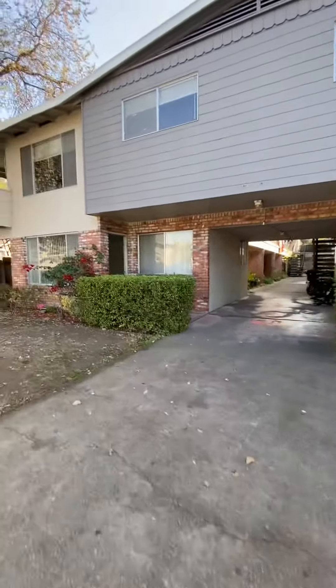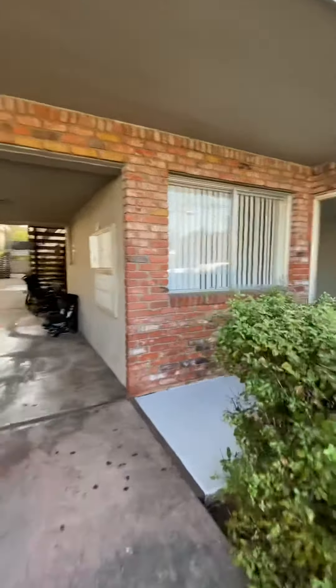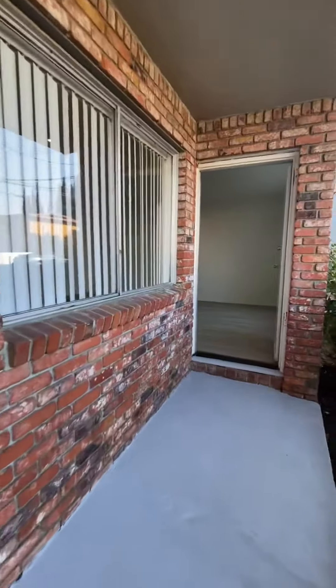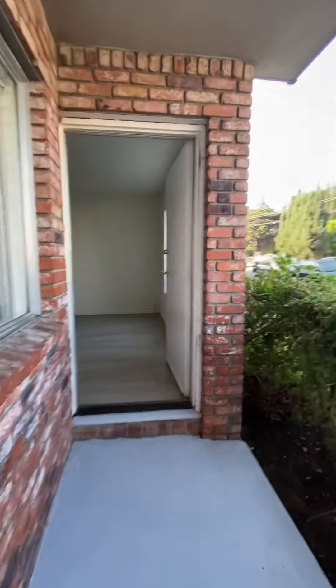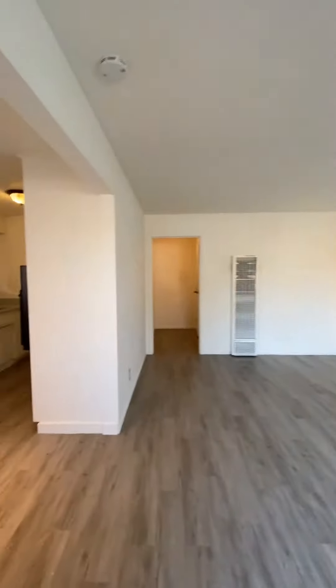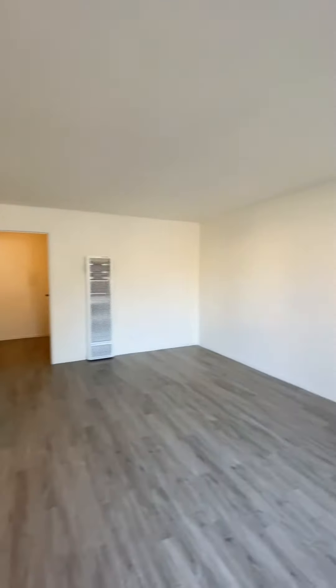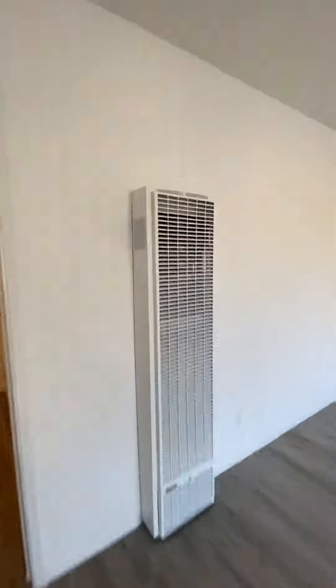275 Poplar Avenue in Redwood City. We're going to head into unit number two. The entryway is a porch area, and this is the living and sleeping area. It has a wall heater, and the thermostat turns on the heater.